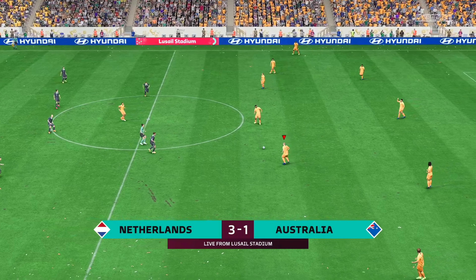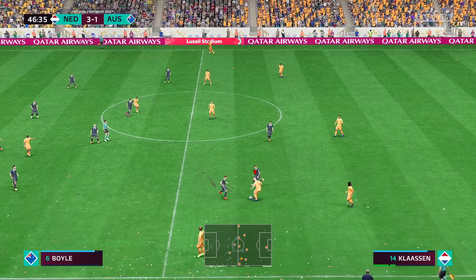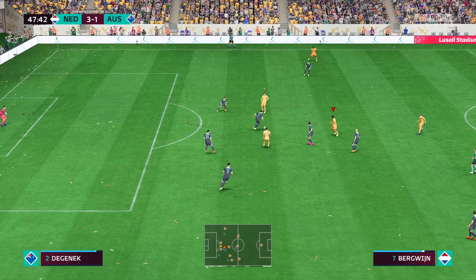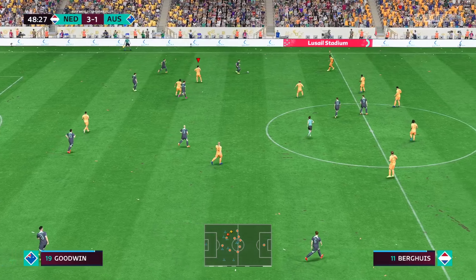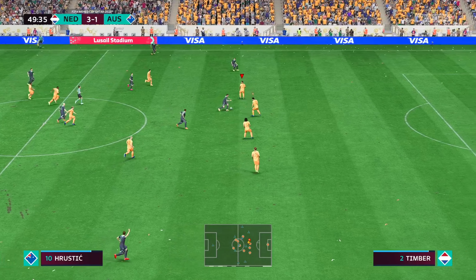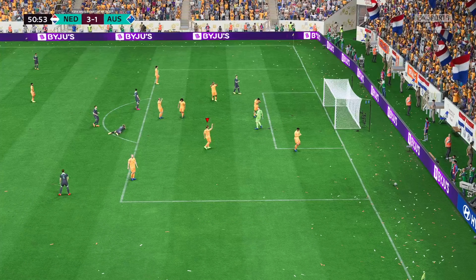So back underway, into the second half. Jackson Irvin and the counter attack is on — options available, and it looked like open road for them, but up a dead end. Oh, commanding goalkeeping.